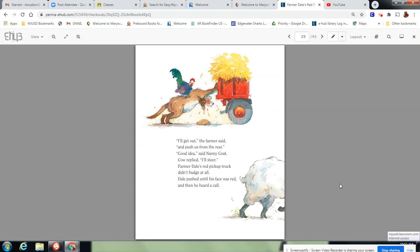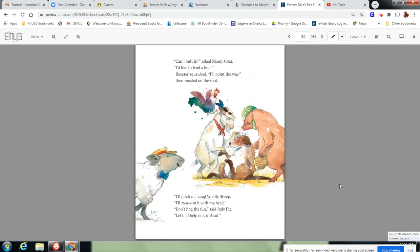I'll get out, the farmer said, and push from the rear. Good idea, said Nanny Goat. Cow replied: I'll steer. Farmerdale's Red Pickup Truck didn't budge at all. Dale pushed until his face was red, and then he heard a call. Can I butt in, asked Nanny Goat. I'd like to lend a hoof. Rooster squawked: I'll point the way, then roosted on the roof. I'll pitch in, said Woolly Sheep. I'll ram it with my head. Don't hog the fun, said Roly Pig. Let's all help out instead.